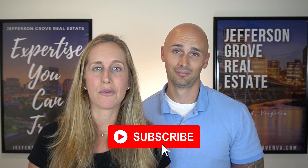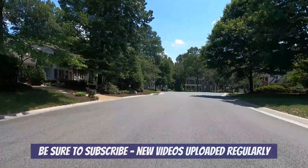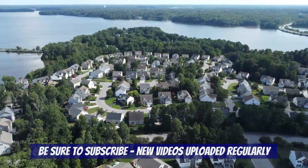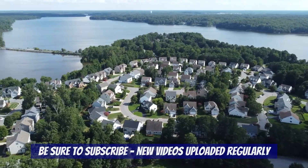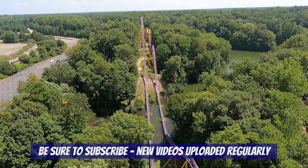If you haven't already, subscribe to our channel because we'll continue posting new videos all about living in Richmond, including more neighborhood tours like this one, videos where we take you inside houses for sale around Richmond, fun things to do in RVA, and lots more coming up.